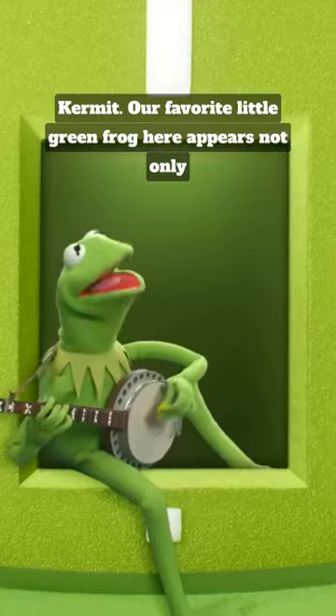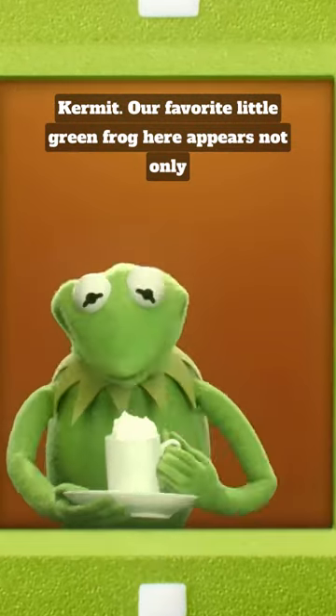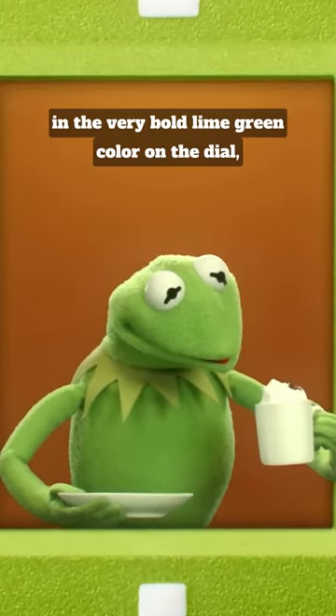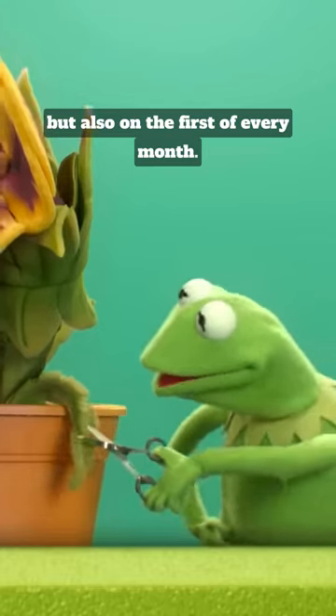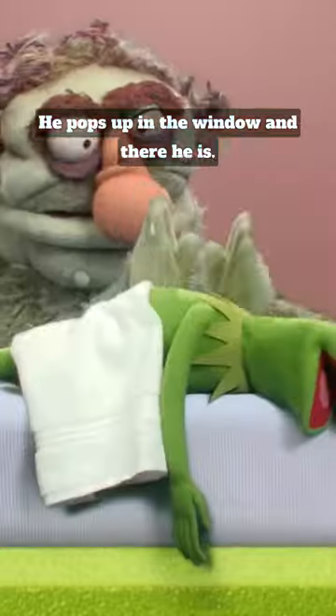This is the Oris ProPilot x Kermit. Our favourite little green frog appears not only in the very bold lime green colour on the dial, but also on the first of every month — he pops up in the window, and there he is.